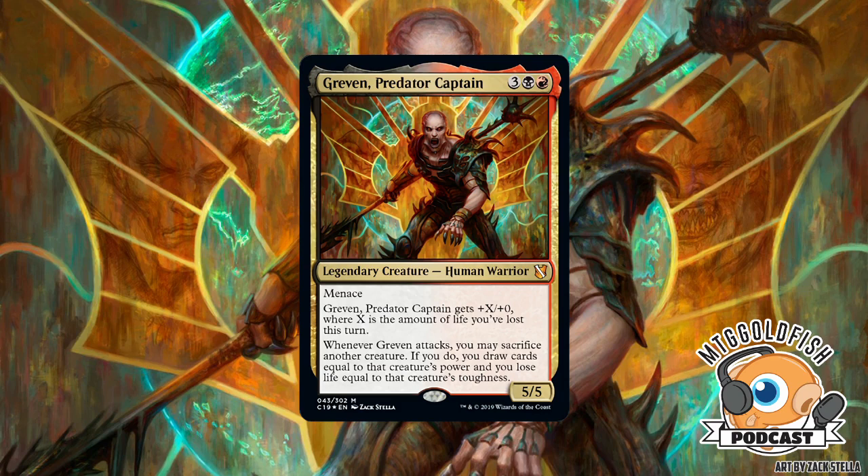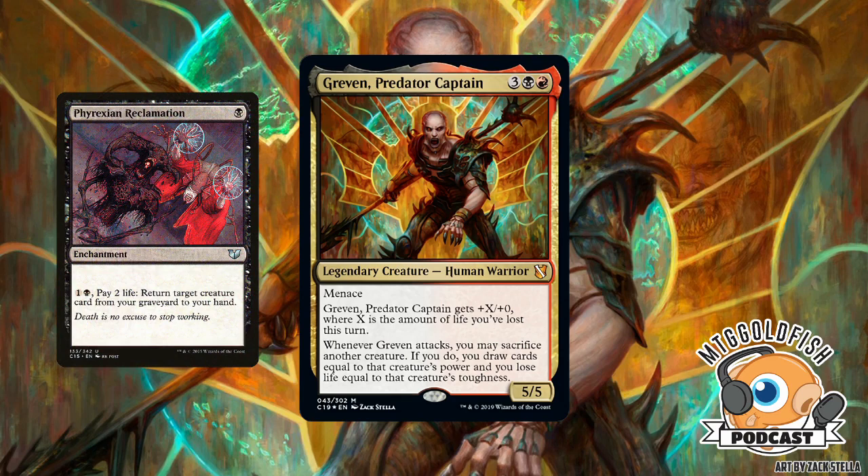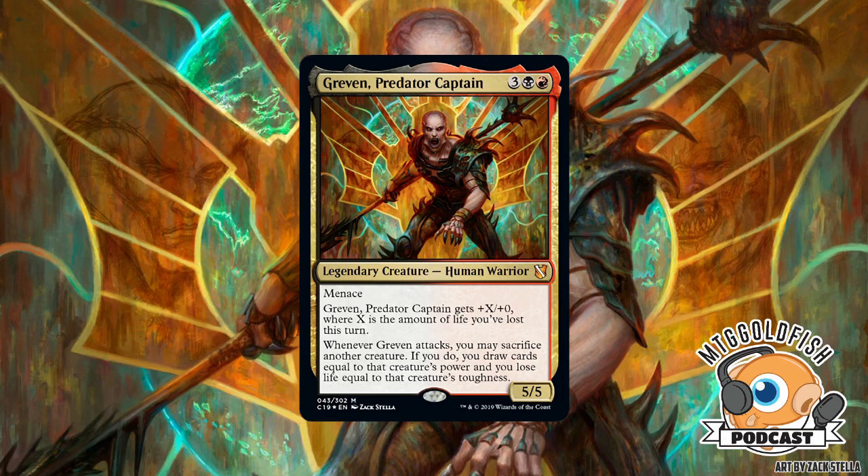Kresh is in the Rakdos deck so you can have Phyrexian mana effects. Arguel's Blood Fast lets you draw tons of cards along the way, and you can use a Whip of Erebos to make sure you don't die. There's also Phyrexian Reclamation to bring creatures back to your hand for one black and two life. Treasonous Ogre — pay three life, add one red mana — combos nicely here. Since you're in black you can gain life back with Exsanguinate or Gray Merchant.